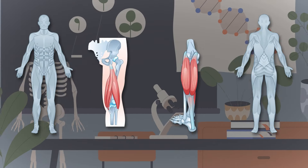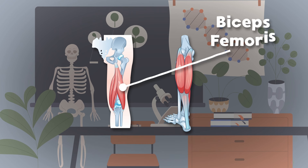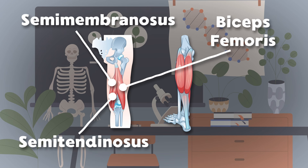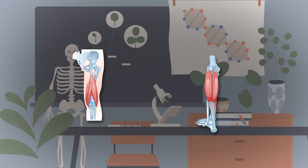Now let's focus on the hamstrings — there are three muscles we'll see. The biceps femoris muscle is on the outside of the three. The semitendinosus makes up the middle part, while the semimembranosus is the inner on the chart. The gastrocnemius, also known as the calf, is made of the lateral and medial heads — two halves.